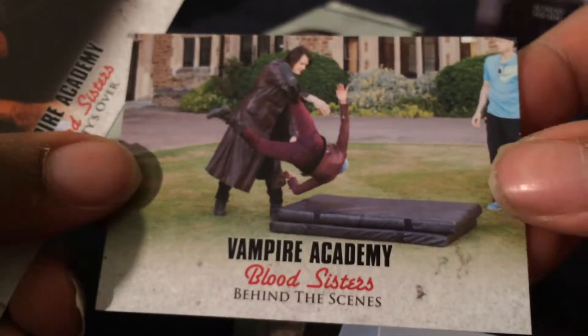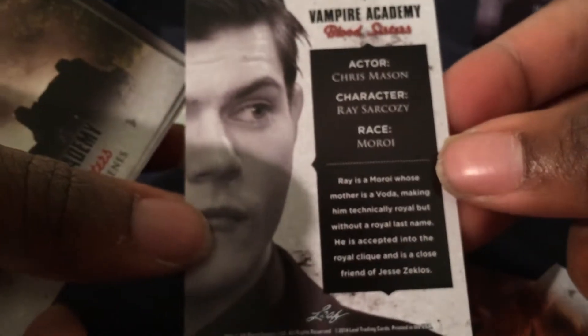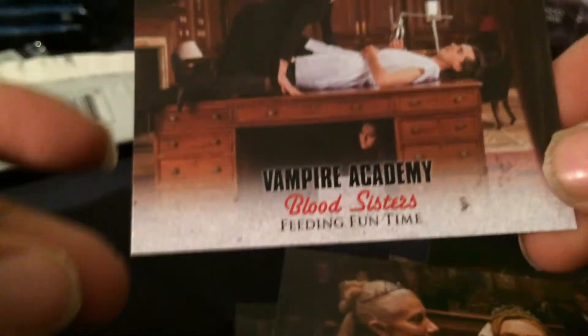Party's Over. And the one I wanted — the auto from Lucy Fry as Lisa Dragomir. Two more packs. Chris Mason as Ray Sarkozy. Another Behind the Scenes — just some descriptions on the back. Strigoi Problems, Disgrace, Princess Lisa, Beating Fun Time.